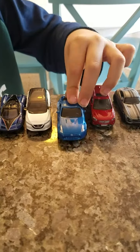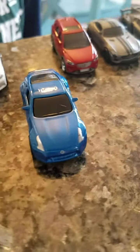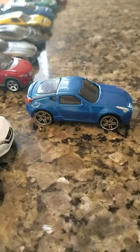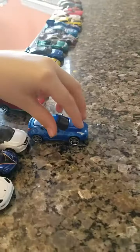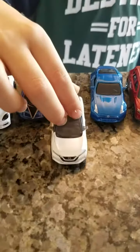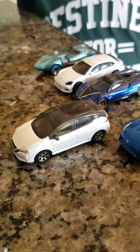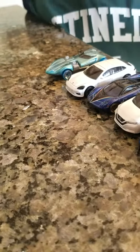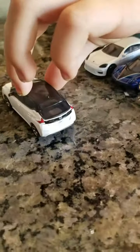Now we have the Nissan 370Z. This is not a Hot Wheels one — it's one of those cars called Maisto, I think. Next up, second Matchbox car: the Nissan Leaf. It's one of the only cars to have headlight details and taillight details.